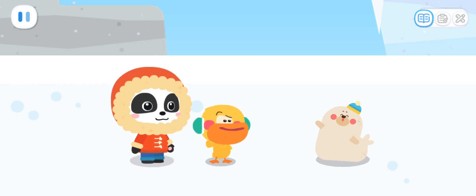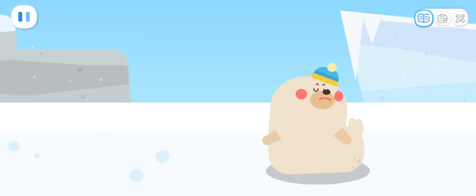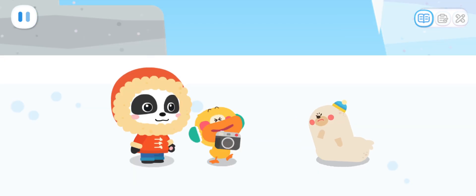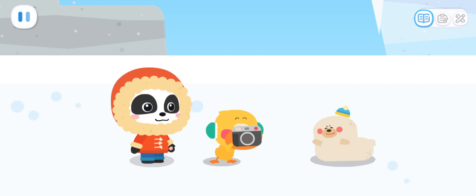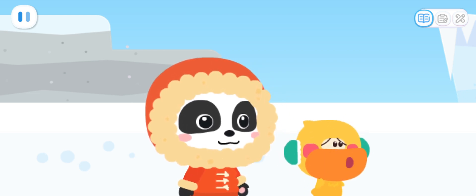Are you a baby penguin? I'm a baby seal. Nice to meet you. What brings you here? We want to take photos of baby penguins. Do you know where we can find them? You are here to take photos of baby penguins! I'm adorable too! Why doesn't anyone want to take photos of me? I want to take a photo of you too! Really? How about this pose? Help! Help me! Someone needs help! Let's go and take a look!